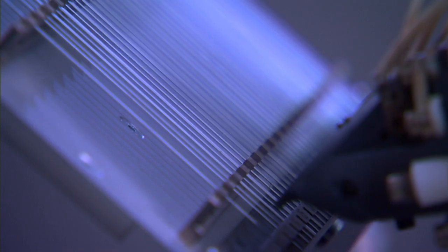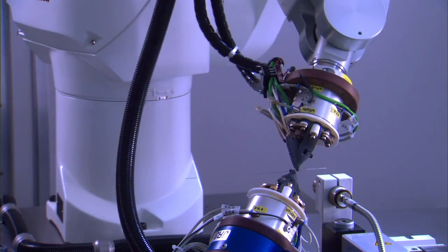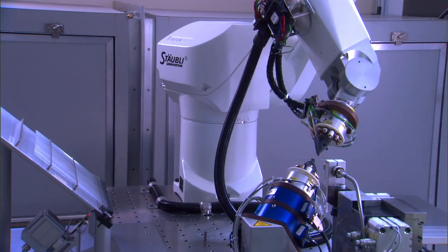A SureSmile wire is made of a unique shape memory alloy. It's bent just for you by a robot at extremely high temperatures, permanently embedding the doctor's prescription in the wire.